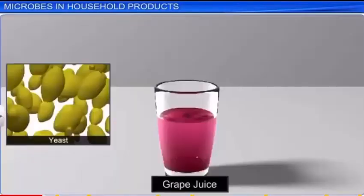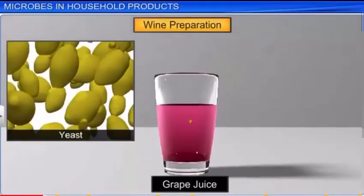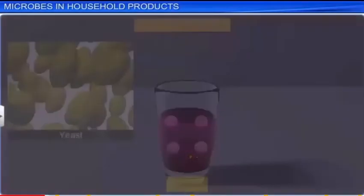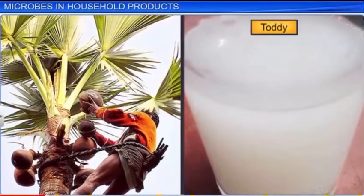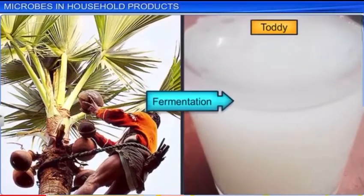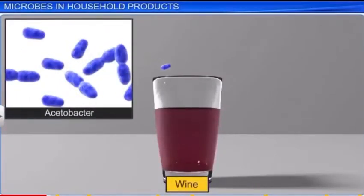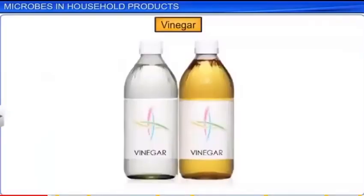Yeast also helps in wine and beer preparation by fermenting the sugars present in fruit juices or barley to produce alcohol and carbon dioxide. This is the same principle that is used in the production of toddy, a traditional drink in southern India, made by fermenting the sap of the palm tree. Similarly, aerobic bacteria called Acetobacter convert ethyl alcohol to produce acetic acid, or vinegar. This explains why the word vinegar means sour wine.